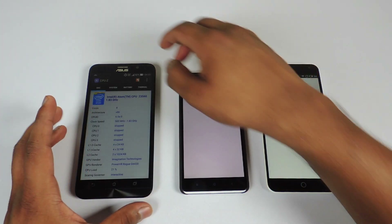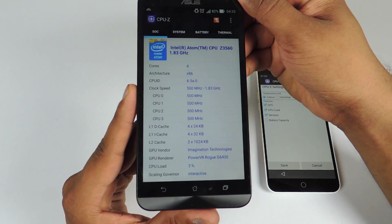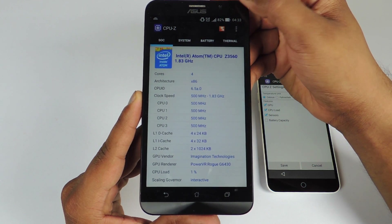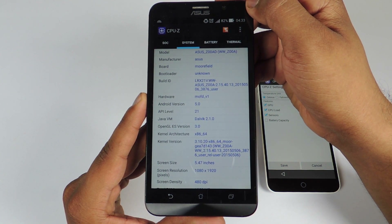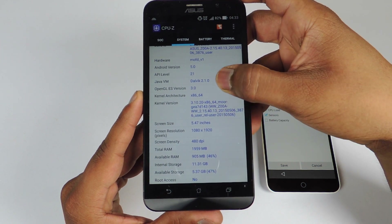Now let's take a look at the CPU-Z application. On the Asus Zenfone 2 we have an Intel Atom Z3560 CPU clocked at 1.8 GHz. It is a quad-core CPU and we have a PowerVR GPU. You can see the model number, Android version, and the screen resolution is 1080p on a 5.5 inch screen.